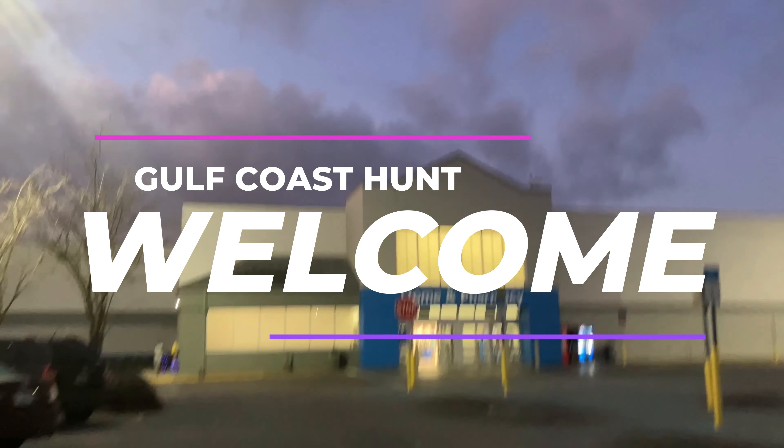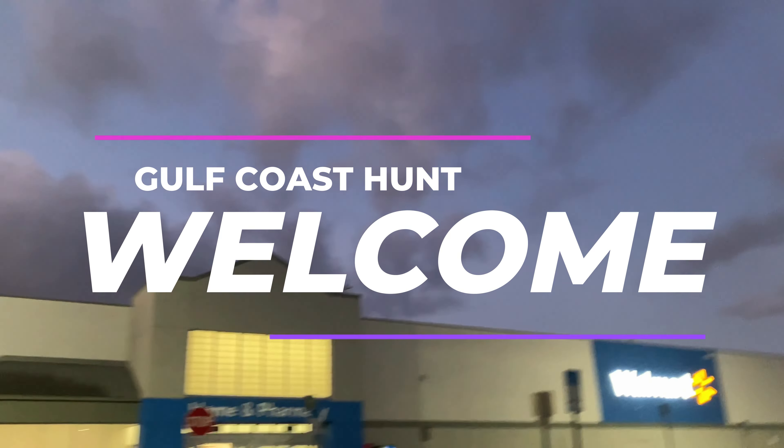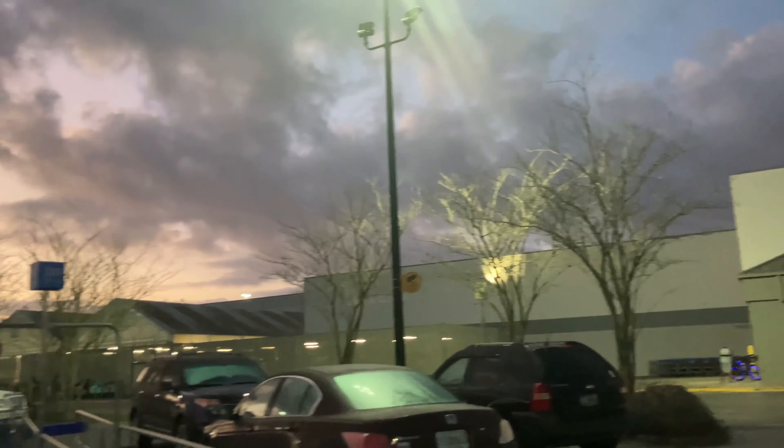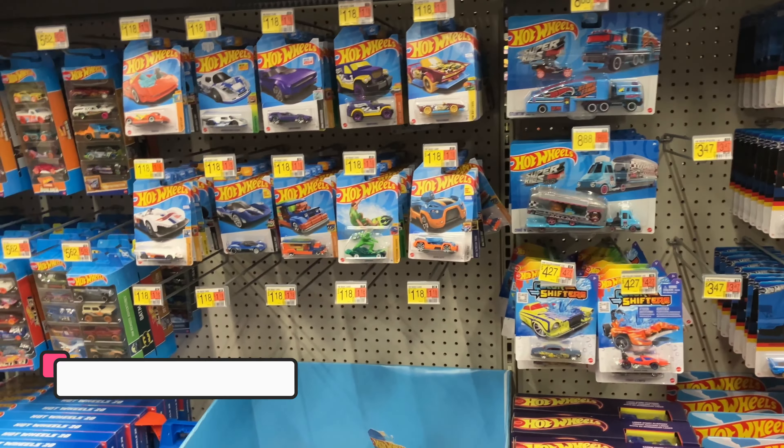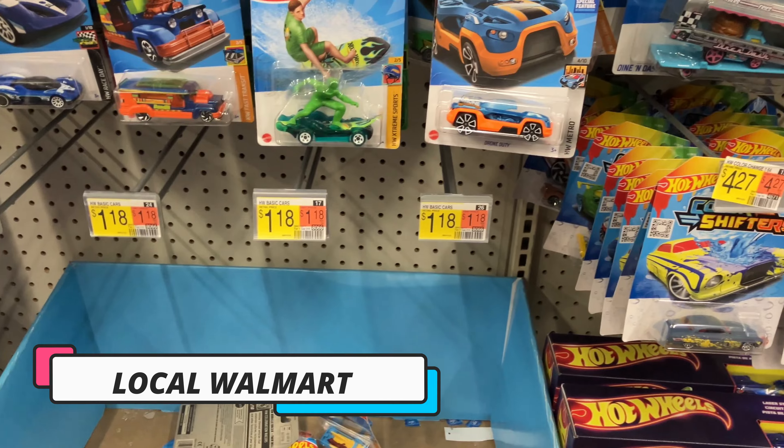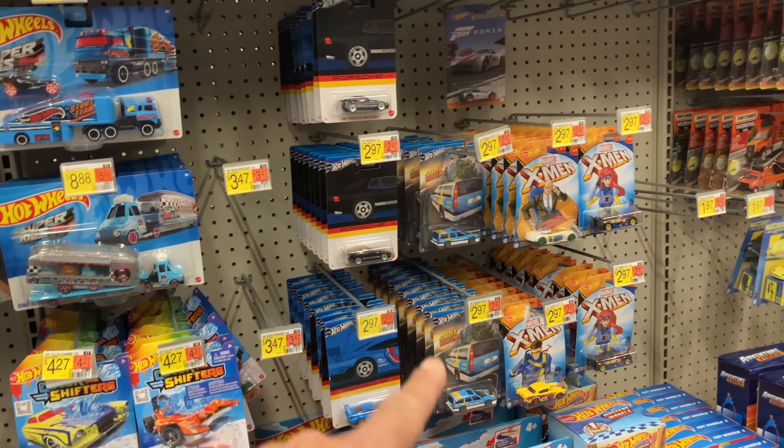Good morning everybody, welcome back to the channel. Back to my local Walmart, beautiful day. We are inside and the pegs look pretty rough right now, not much going on over there.